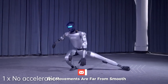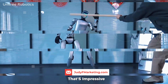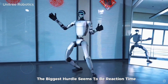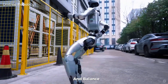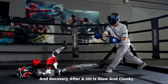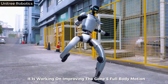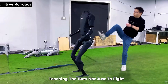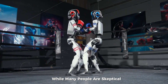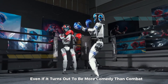The movements are far from smooth, but there's one standout feature: the bots can get back up after being knocked down. That's impressive, considering how difficult it is to achieve stable bipedal motion. Right now, the biggest hurdles seem to be reaction time and balance — the robots don't dodge punches effectively yet, and recovery after a hit is slow and clunky. However, Unitary claims it is working on improving the G1's full-body motion using motion capture datasets, teaching the bots not just to fight, but to dance and perform martial arts moves like Kung Fu. While many people are skeptical, others are just excited to see the show, even if it turns out to be more comedy than combat.